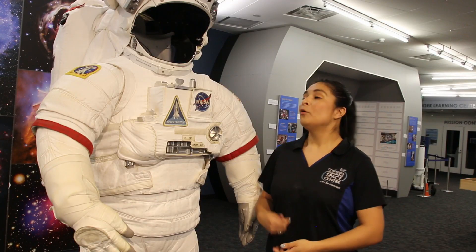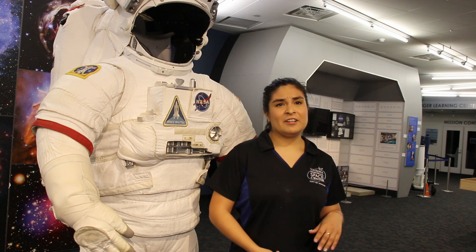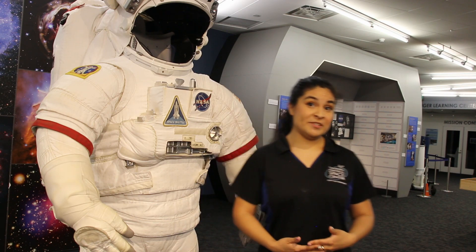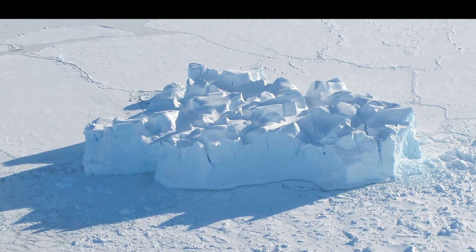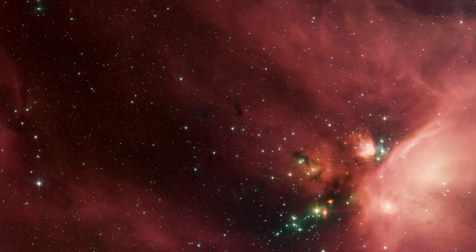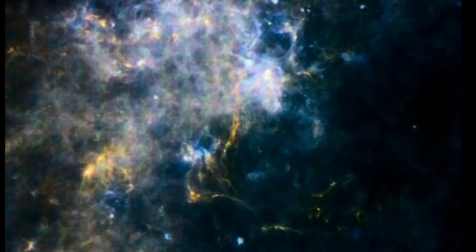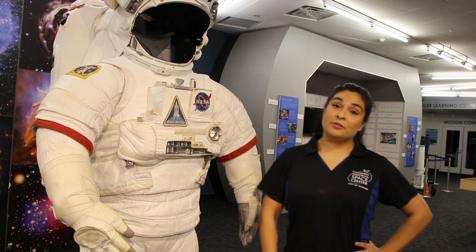So you might be wondering, why do astronauts need to wear a space suit? The answer is, space isn't a very forgiving place for earthly life forms. There's radiation, there's bright light from the Sun, extreme freezing and boiling hot temperatures, space particles that move at incredibly high speeds — and Andy here keeps them safe from all of those things.